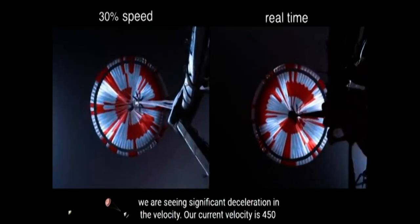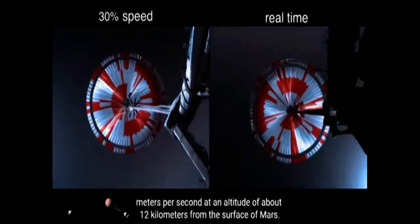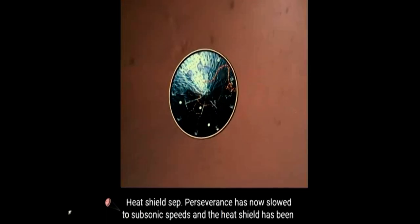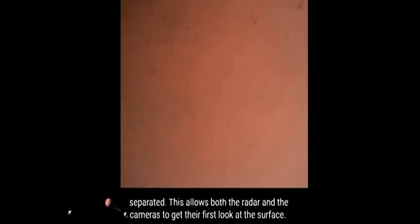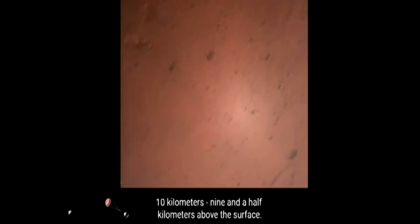The parachute has deployed, and we are seeing significant deceleration in the velocity. Our current velocity is 440 meters per second at an altitude of about 12 kilometers from the surface of Mars. Heat shield set. Perseverance has now slowed to subsonic speeds, and the heat shield has been separated. This allows both the radar and the cameras to get their first look at the surface. Current velocity is 145 meters per second at an altitude of about 9.5 kilometers above the surface.